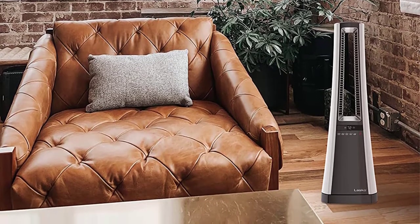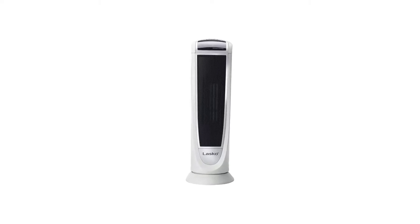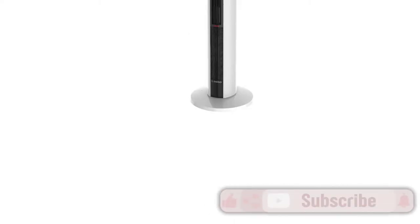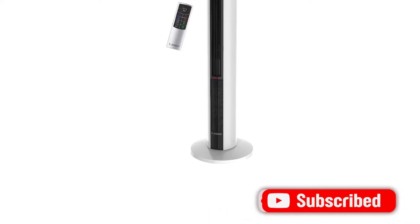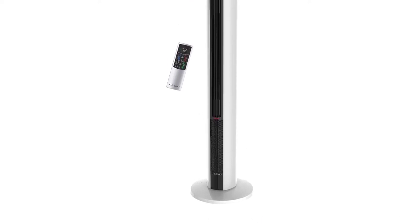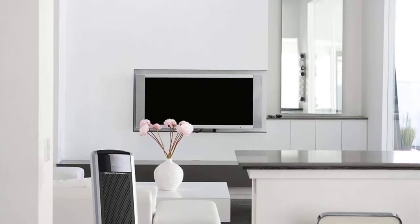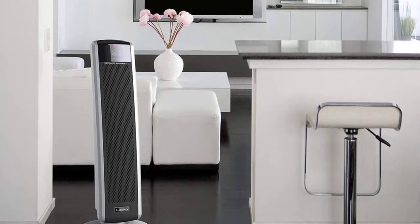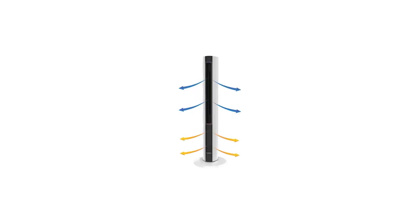We tested the Loshko ceramic heater and found it easy to use. Thanks to its slim, space-saving profile, our tester could use it almost anywhere in the house. Our tester used it multiple times a day and found the device could heat up a small bedroom in 15 minutes. We also appreciated the nice selection of features, which include oscillation, a timer, and remote control. The Loshko heater lacks one key safety feature — an automatic tip-over shutoff — earning a four-fifths for special features.